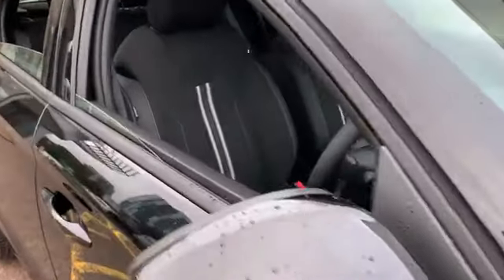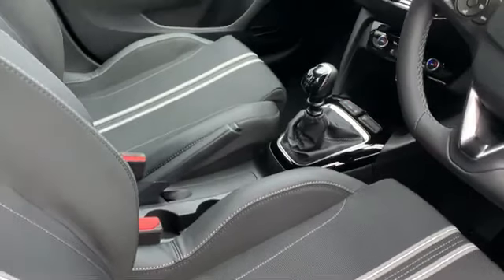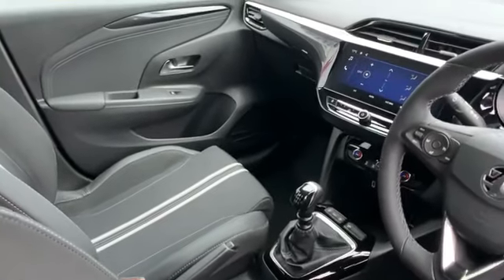Roll with confidence on the 17-inch diamond-cut gloss black alloy wheels, complemented by a black roof that adds a touch of sophistication.